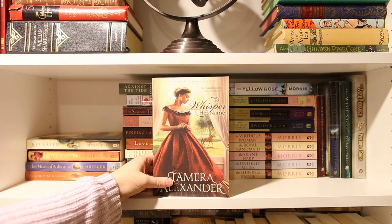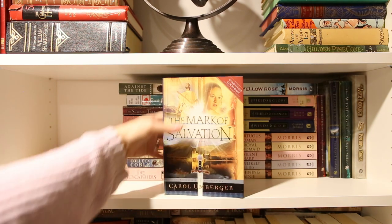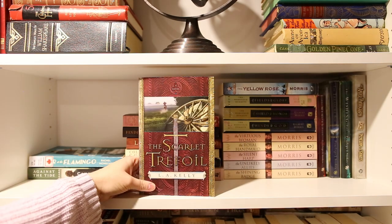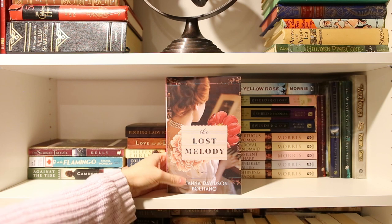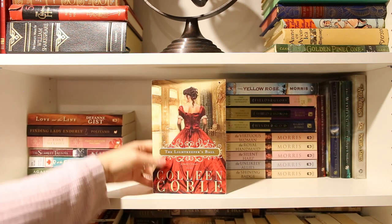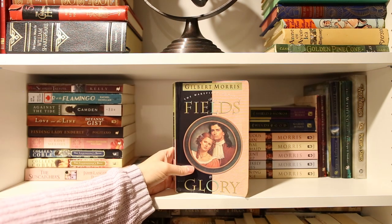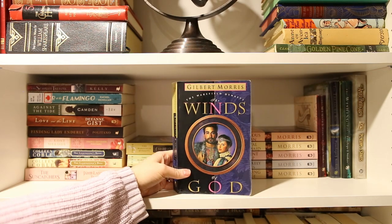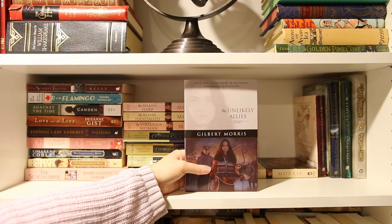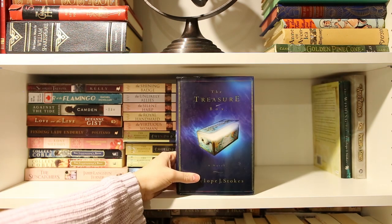With This Pledge, To Whisper Her Name, Revealed, From a Distance, The Mark of Salvation, The Promise of Peace, Against the Tide, Murder at the Flamingo, The Scarlet Trefoil, The Lost Melody, Finding Lady Enderly, Love on the Line, The Lightkeeper's Ball, The Lightkeeper's Bride, The Suncatchers, The Yellow Rose, Fields of Glory, Shield of Honor, Winds of God, The Virtuous Woman, The Royal Handmaid, The Silent Harp, The Unlikely Allies, The Shining Badge, The Memory Book.